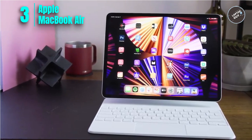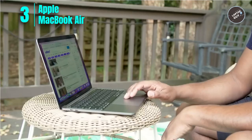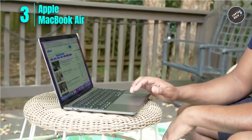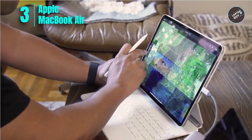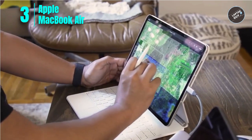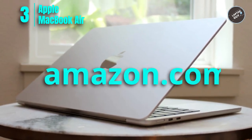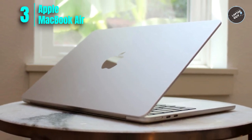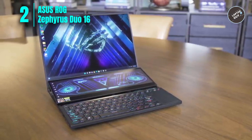The MacBook Air works seamlessly with all your Apple devices, and all your go-to apps run lightning fast, including Microsoft 365, Zoom, and many of your favorite iPhone and iPad apps. Overall, the Apple MacBook Air M2 chip is an excellent choice for engineering students who need a portable, powerful, and versatile laptop that can handle demanding tasks and provide a great user experience.